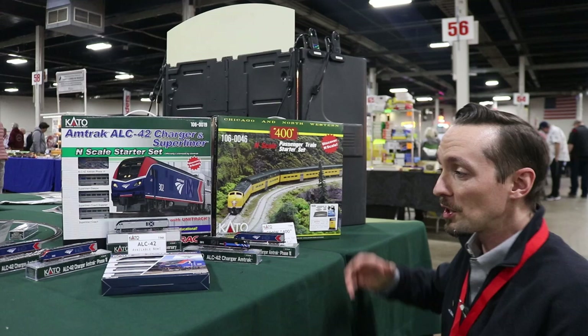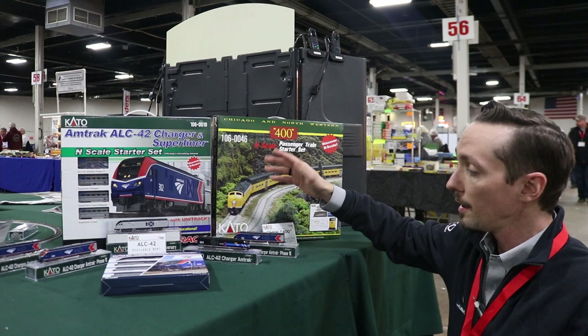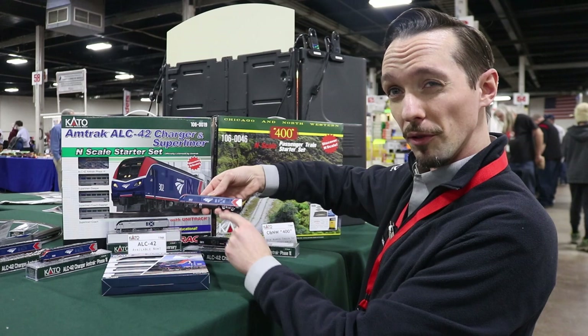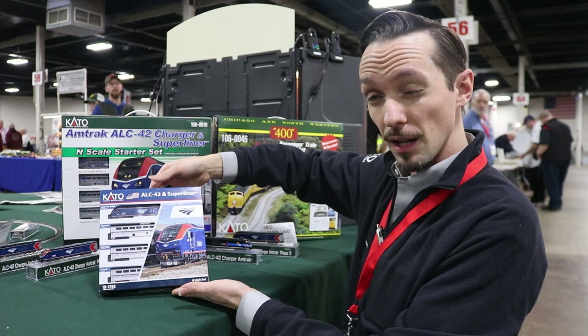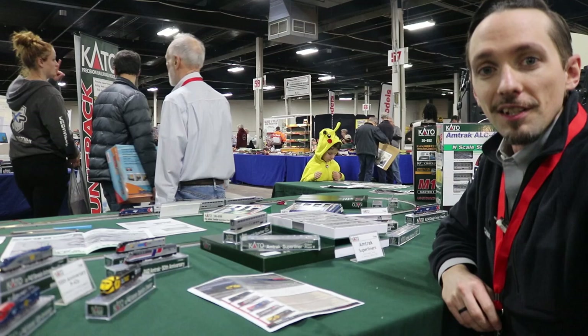The other big news we have is the ALC-42 from Amtrak. These are available and shipping out to retailers now, and most retailers already have them in stock. Check out trainworld.com if you'd like to order one. We have done each road number of the Phase 6 scheme, and the vent on the side can be illuminated with our 2-211 lighting kit, which is actually pretty easy to install. We also have the Day One scheme for those who like the vintage look for the 50th anniversary. It's also available with Superliners and track and a power pack in our starter set.